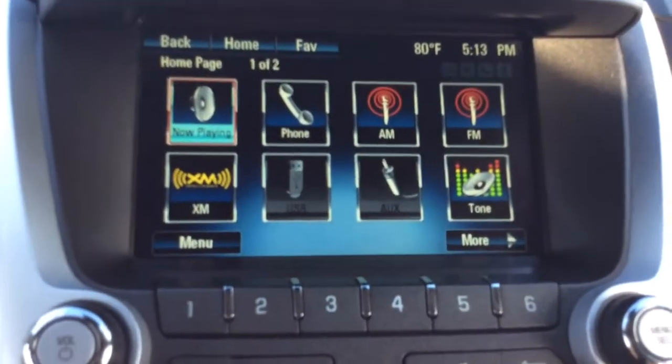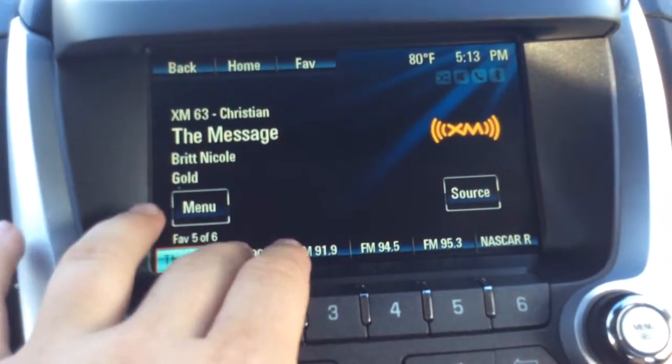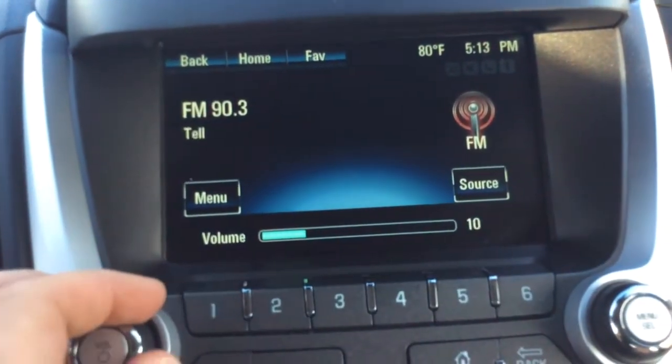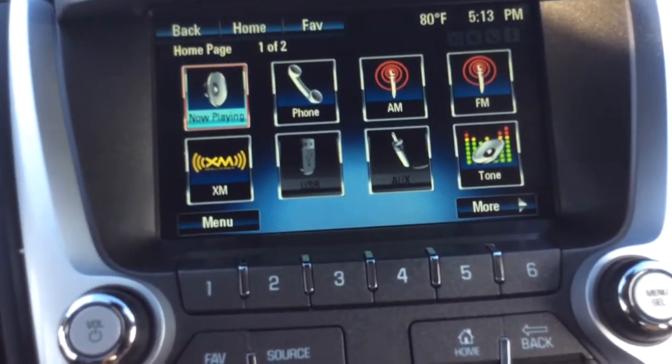There's a nice big touchscreen radio. We're at the home screen, so you have your now playing section and all your presets there. You can jump through, and you also have your traditional controls for your presets as well. Back to the home screen, you can pair phones with Bluetooth so you can sync up your phone and make and receive phone calls.